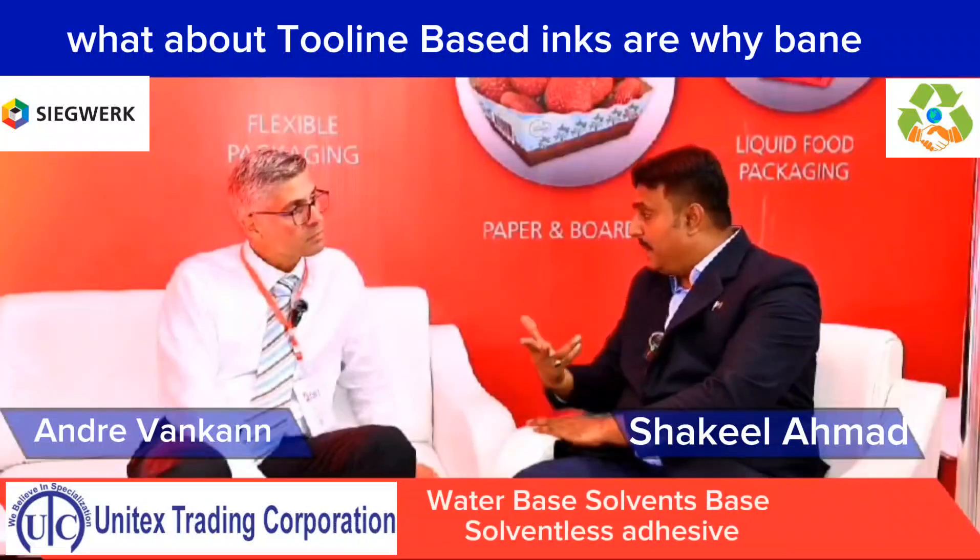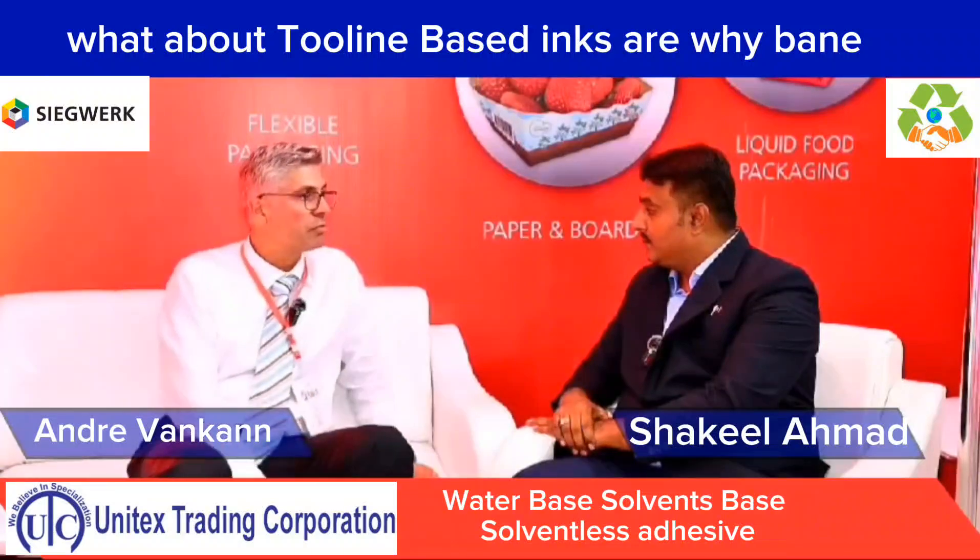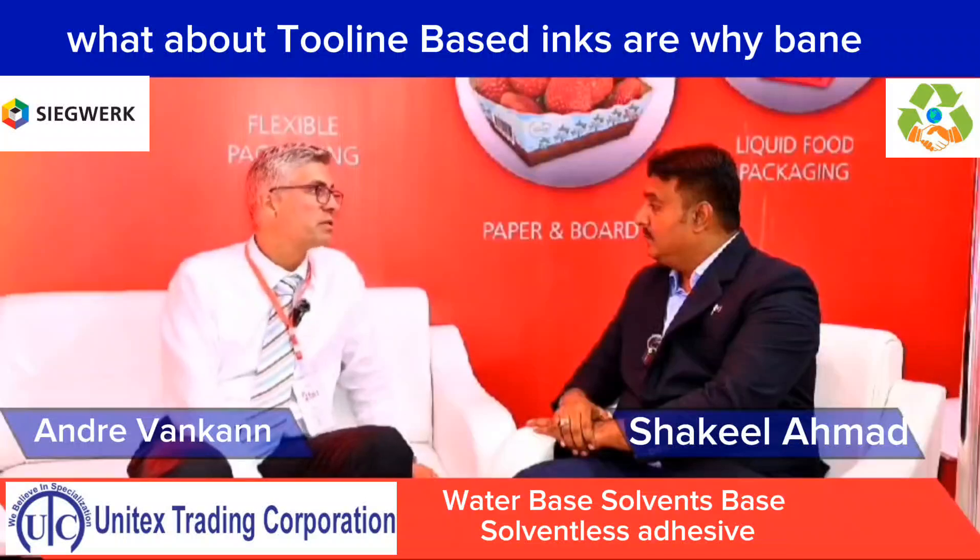Do you provide inks or pigments? Our inks are produced based on pigments, yes, but they are all in liquid form — not in powder — for all kinds of printing presses.